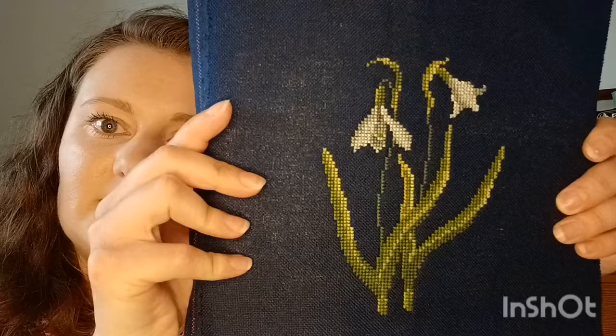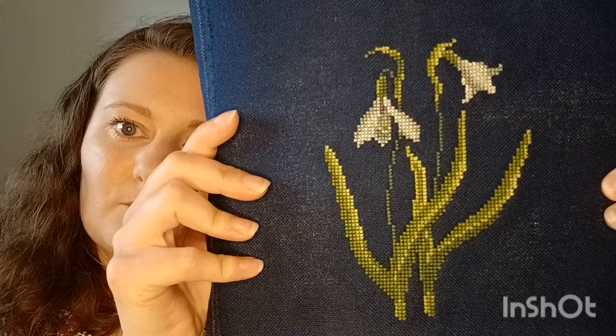Next we have the Snowdrop from Floral Year in Cross Stitch — that was the winter one. I'll be starting the spring one soon, then the summer one, and then I'll have the whole collection. Really gorgeous colors in that one too.